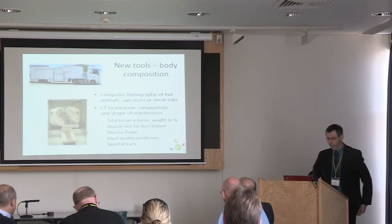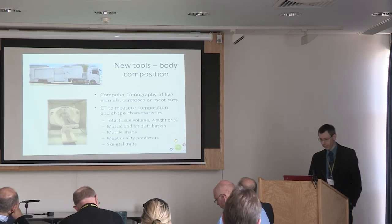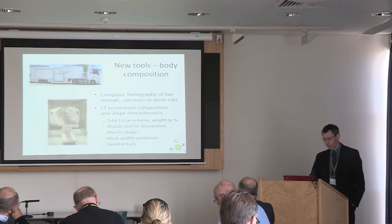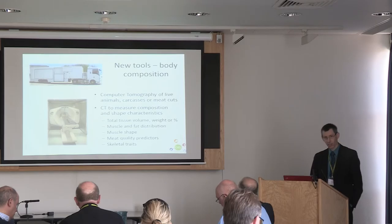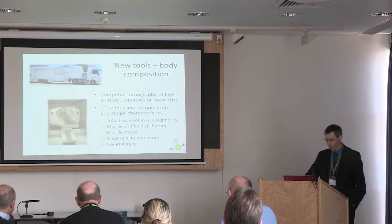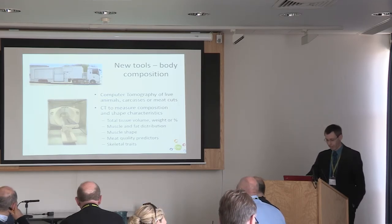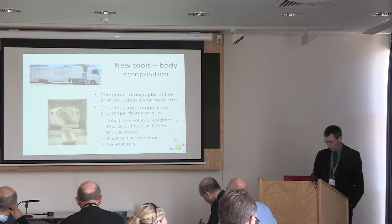There are new tools we can bring to play to measure body composition. We will have a mobile CT scanner — a computer tomography scanner — which will enable us to measure both live animals, particularly sheep and possibly pigs, and certainly carcasses or meat cuts. This is very flexible; it can move to where the animals or populations of animals are. CT can measure aspects of composition and shape: tissue volume, muscle and fat distribution, skeletal traits, number of vertebrae — all traits measurable with CT.